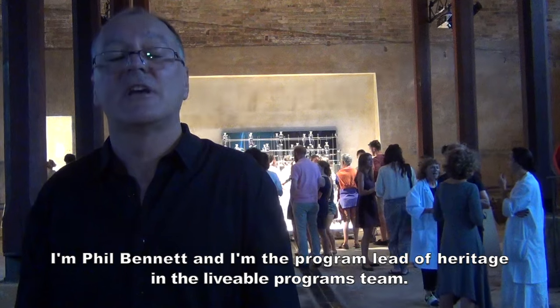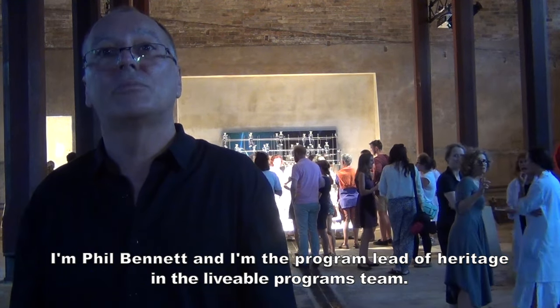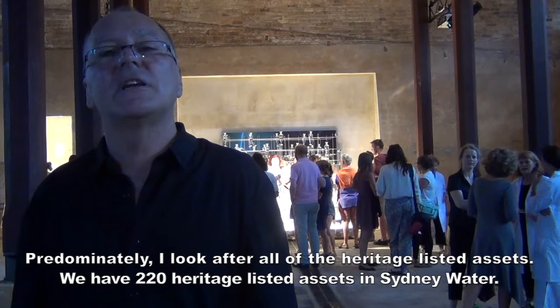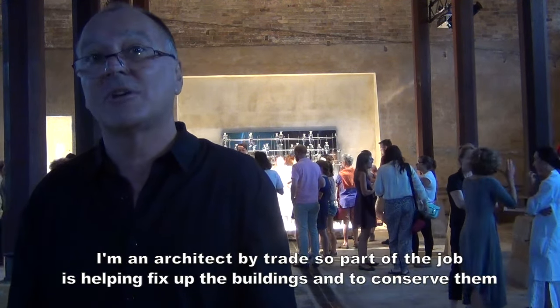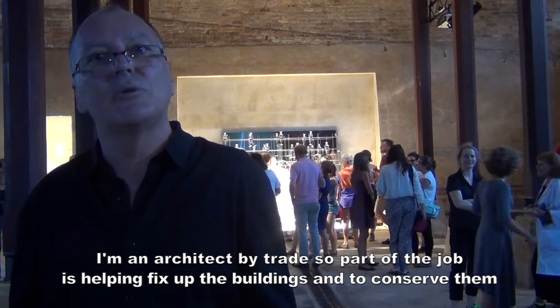I'm Phil Benach and I'm the Programme Lead Heritage in the Liberal Programme Center. Predominantly, I look after all the heritage listed assets. We've got 220 heritage assets in civil order. I'm an architect by training, so part of the job is helping fix up the buildings.